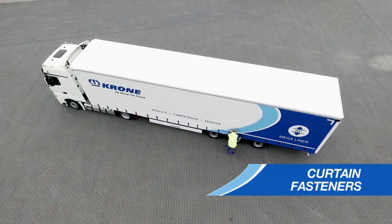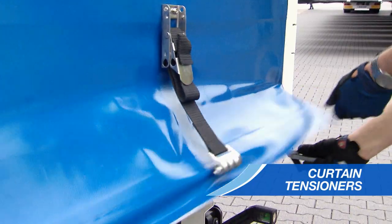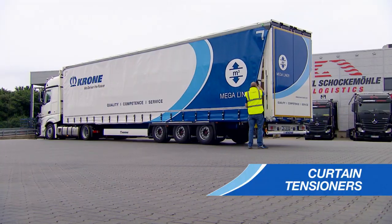Its strengths include rapid and easy opening of the curtain fasteners and tension straps. And it's all done with very little effort.